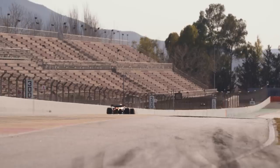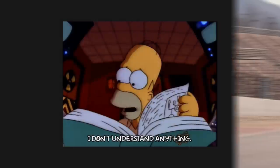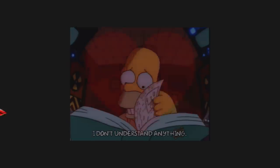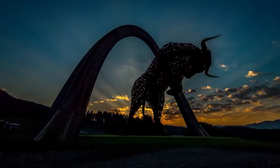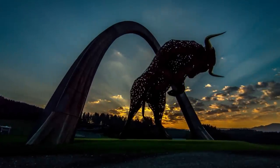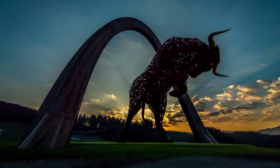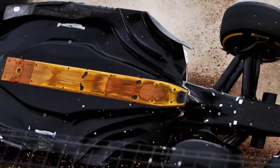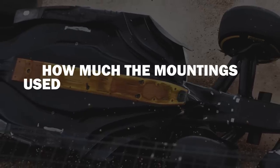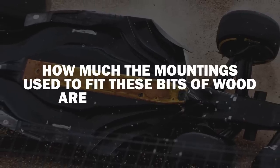If you're someone who doesn't really watch F1 all too often, you'd probably be a little confused as to what the relationship would be between these two. However, in Austria, the teams spent a great deal of time discussing wooden planks with the FIA — specifically how these bits of wood are mounted underneath F1 cars and how much the mountings used to fit these bits of wood are allowed to bend.